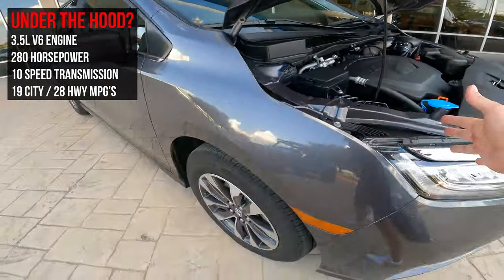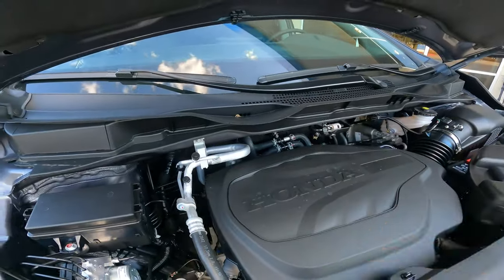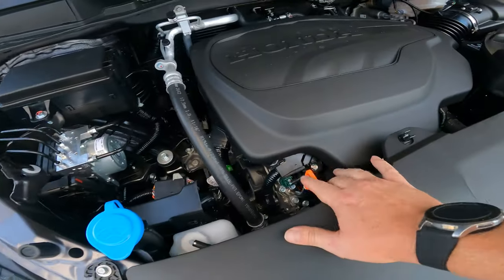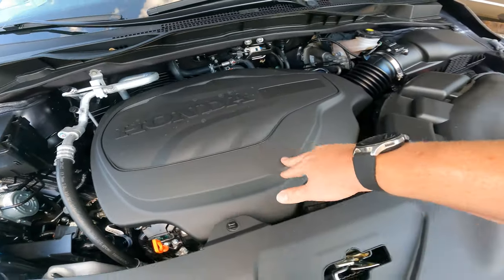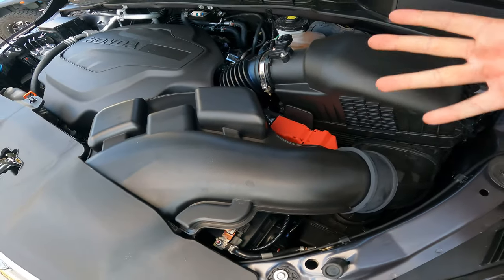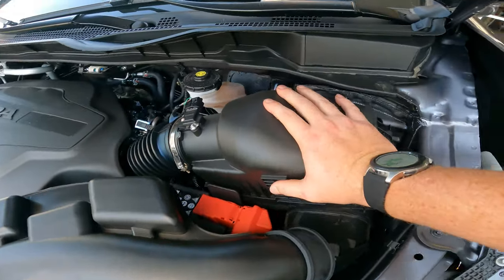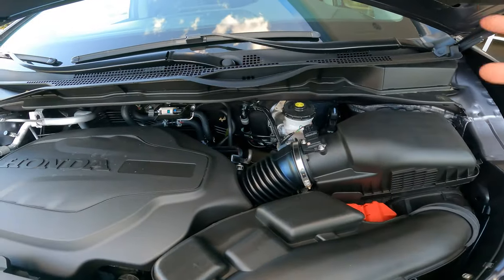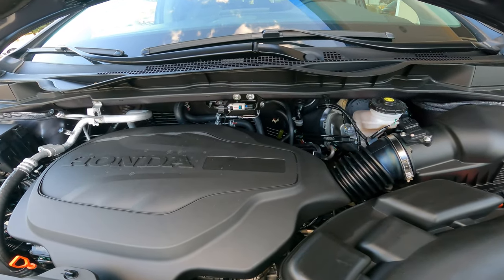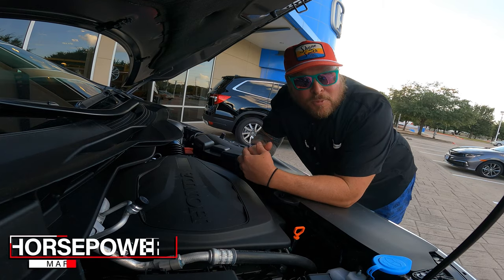Under the hood you've got a nice deep cavity where you can run some extra lines if you want. There's a fuse box, washer fluid, a plastic air box cover over the battery terminals — not a huge fan of that, since I always like easy access to jump the battery. One negative under here: I don't care for the battery access layout.